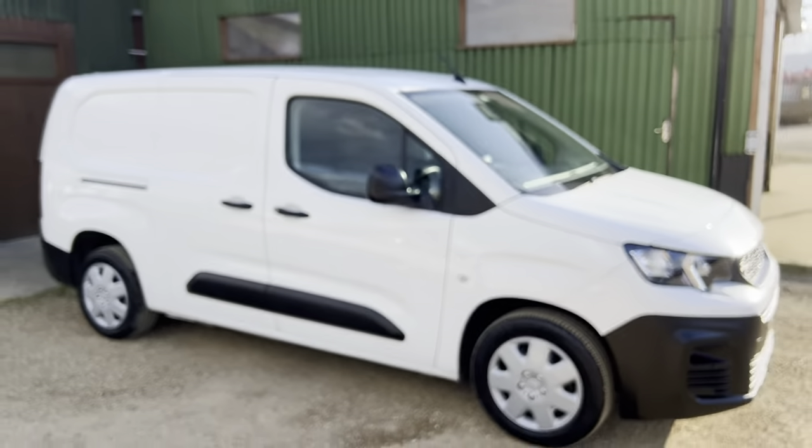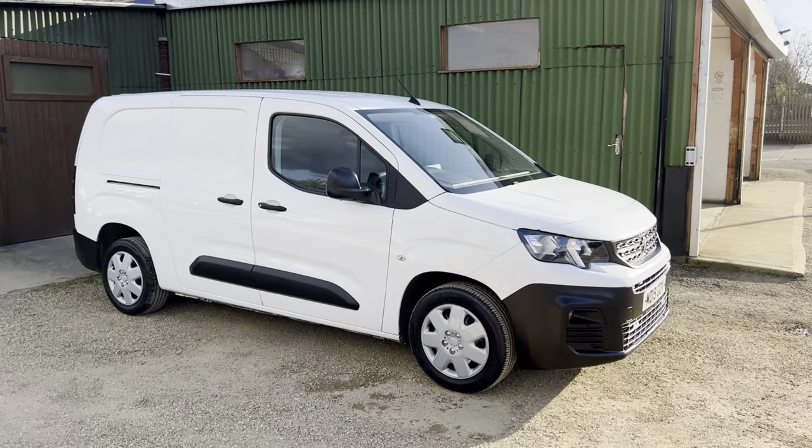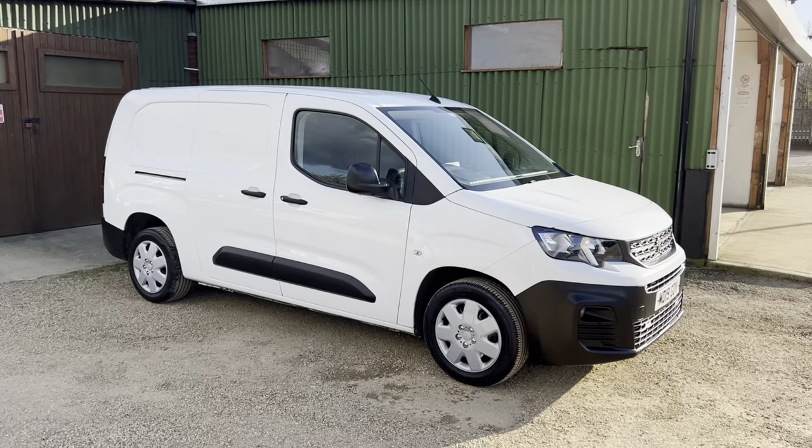As you can see, this van has really been looked after by the one owner — it's in immaculate condition. If you are interested in this van feel free to give us a call, visit www.carfirm.co.uk or send an email to sales@carfirm.co.uk. Thank you.